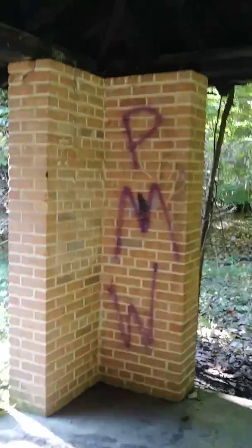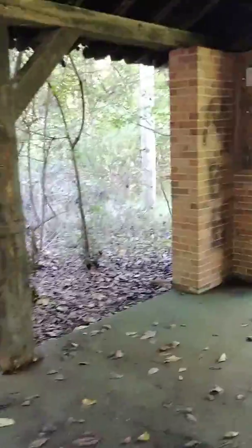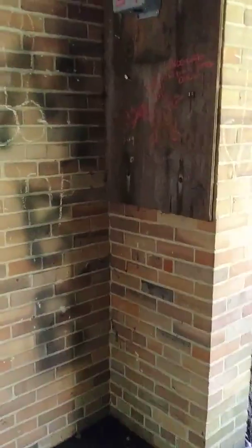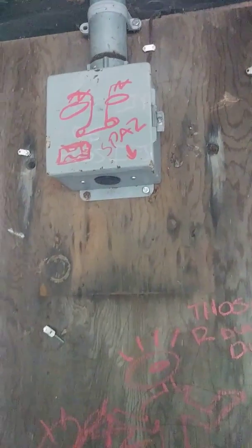Sorry about the sun and the light. My phone's kind of crappy sometimes. I don't know what that's supposed to be, but whatever.